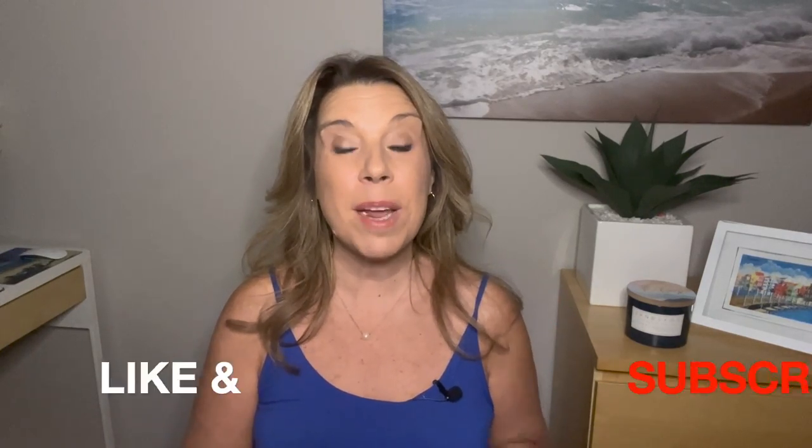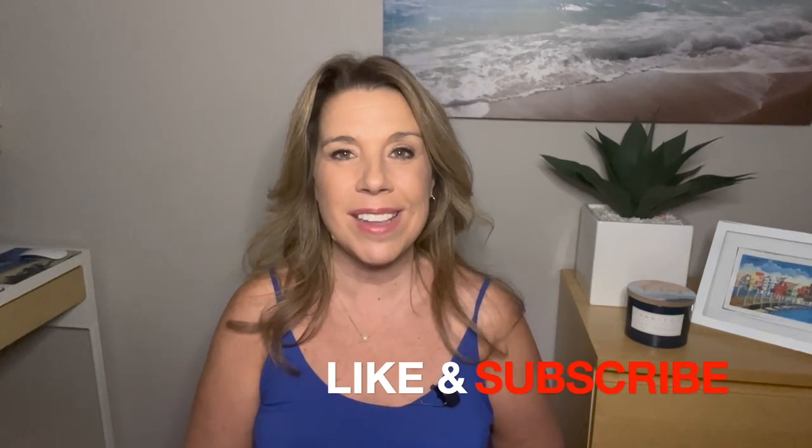Before I get started, I did want to mention that if you like this video, if you find it helpful, informative, or enjoyable in any way, then please do give this video a big thumbs up. I really do appreciate it, and please subscribe to the channel if you haven't done so already.